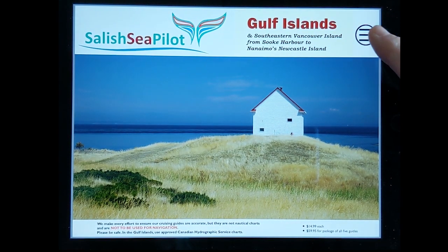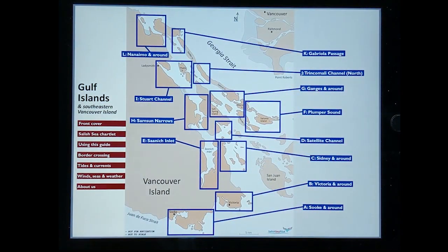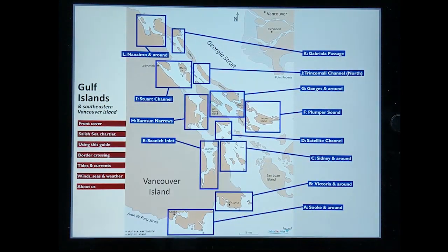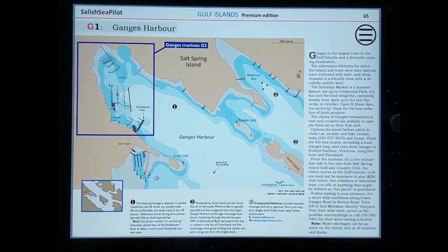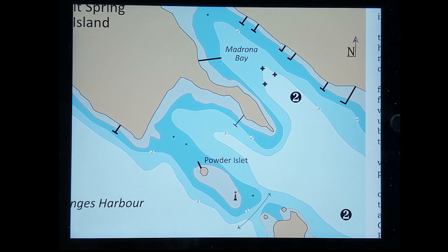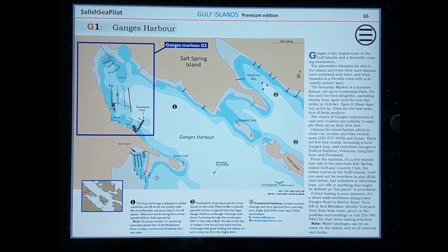Let's tap on the main menu icon of the Gulf Islands guide with another couple of clicks to select a destination. Pinch and zoom to see details such as contour depths. Let's take a look at Ganges on Salt Spring Island.